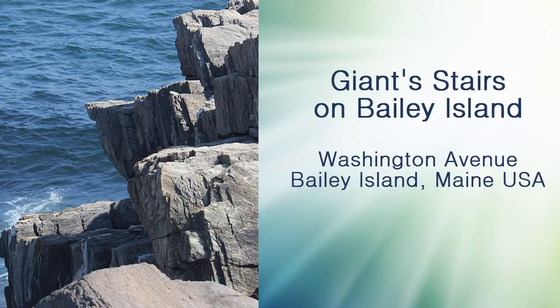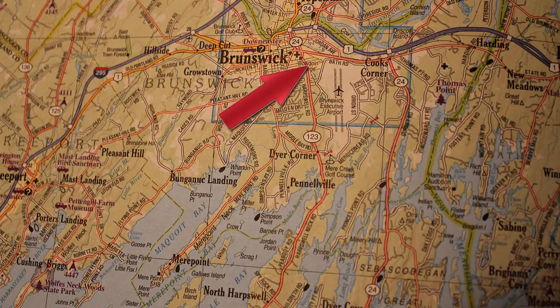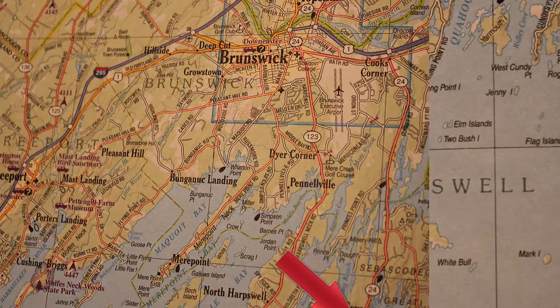The Giant Stairs is located on Bailey Island, which is just about an hour from Portland. Just go to Brunswick, Cook's Corner, then follow Route 24. It'll take you right to Bailey Island.